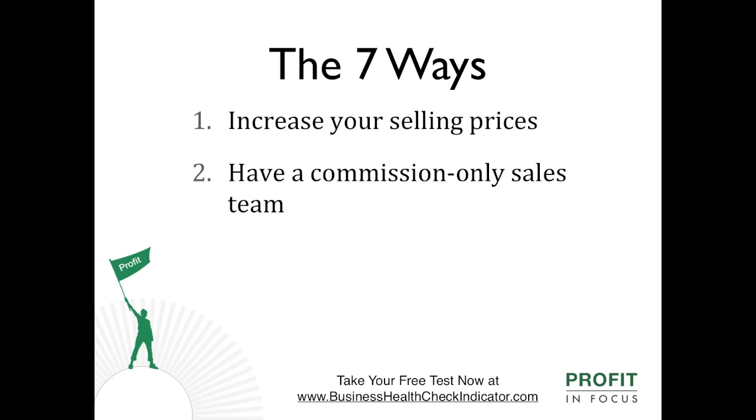Number two: have a commission-only sales team. This means reduced overhead and you pay on results. When your sales team delivers, they get paid, so they'll be highly motivated to achieve the results you are seeking.